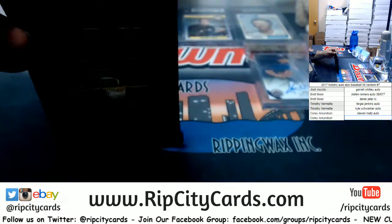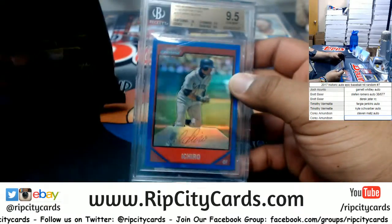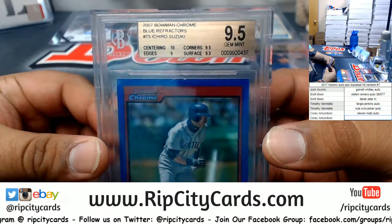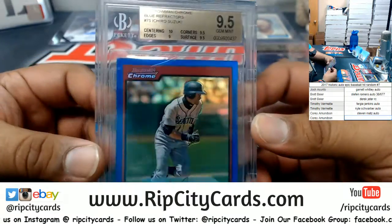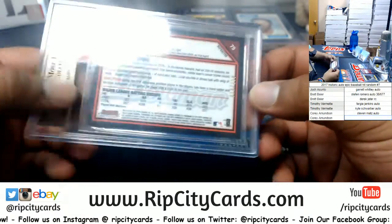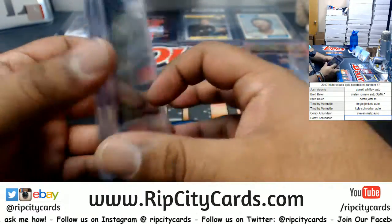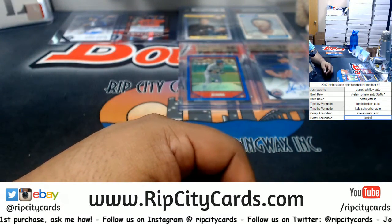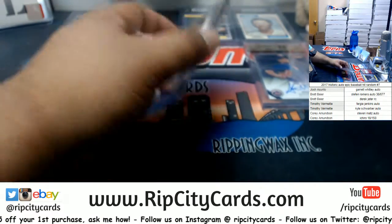Last but not least, we got an Ichiro from 2007 Bowman Chrome, Blue Refractor with a 9.5. That is obviously not an autograph — otherwise it would have been on the grading — but I learned something new today. Still a pretty sweet card, numbered to 150. Solid box. The Ichiro is numbered 18 out of 150.